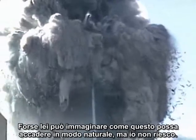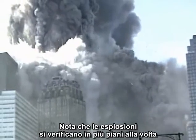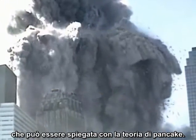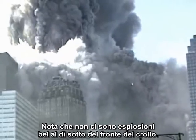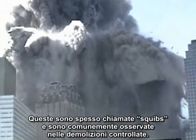Perhaps you can imagine a natural cause, but I can't. Notice that the explosions are occurring on multiple floors at once, over a wide zone — not in a floor-by-floor sequence that might be explained by pancaking collapse. Notice there are explosions far below the point of collapse. Some are isolated and focused. These are often referred to as squibs and are commonly seen in controlled demolitions.